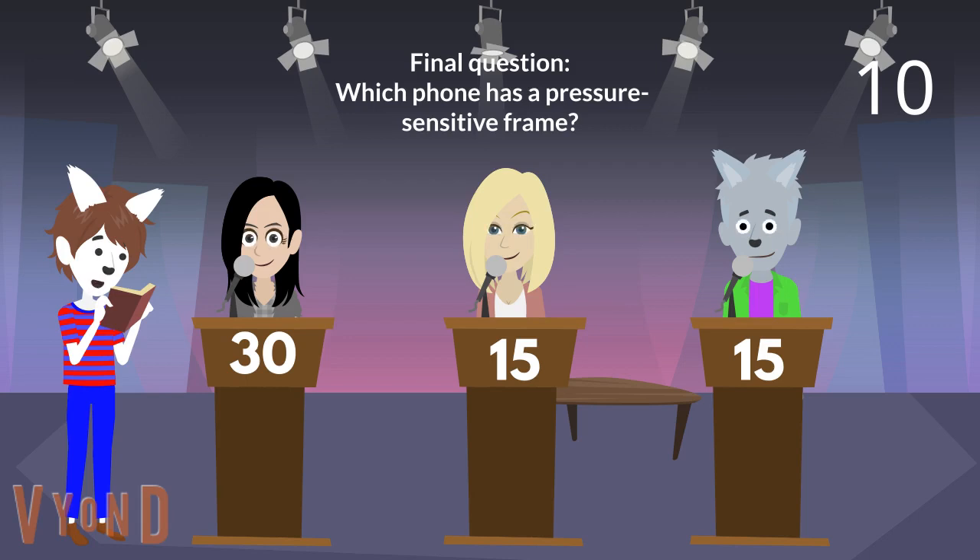Anyways, here is the final question. Which phone has a pressure-sensitive frame? Gershwin, do you want a shot at it? Is it the HTC U12 Plus? You're right. The HTC U12 Plus has a pressure-sensitive frame. You earn 15 points and double your score.